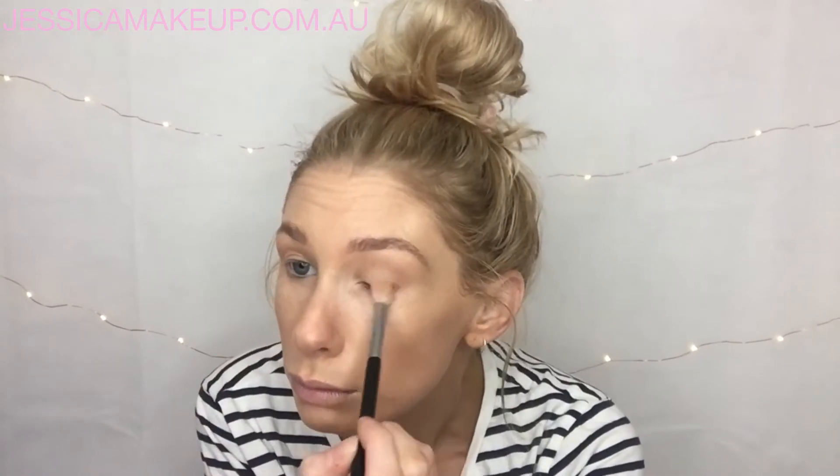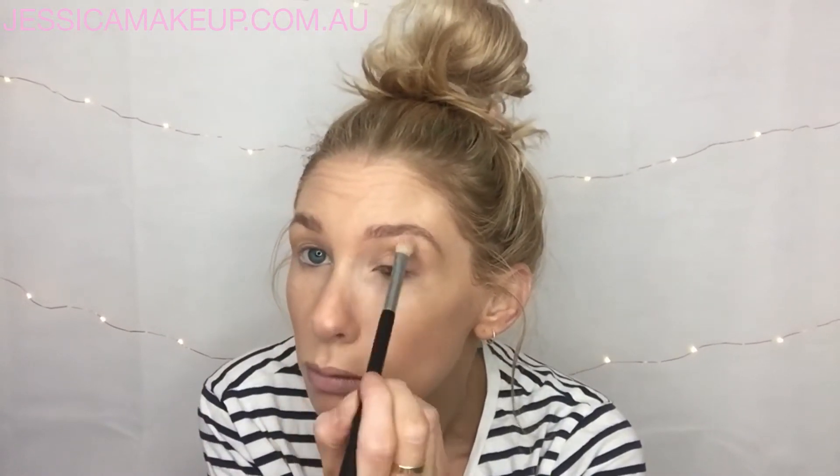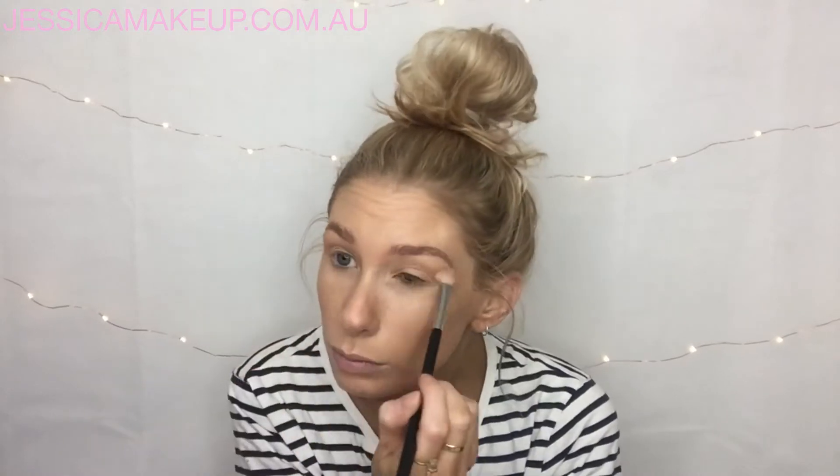This is just very very subtle to make my eyes look a little bit more awake. Just buffing it in — sorry if it's a little bit shaky, I'm shaking the table a bit. And just buffing that on the lower lids also.